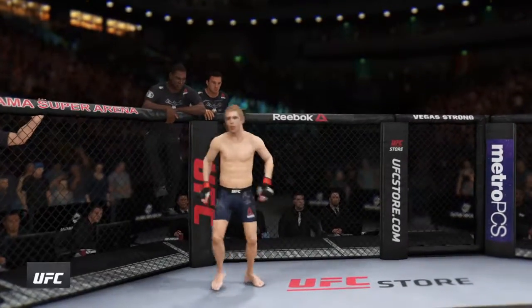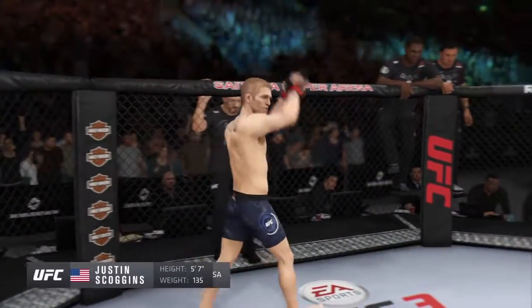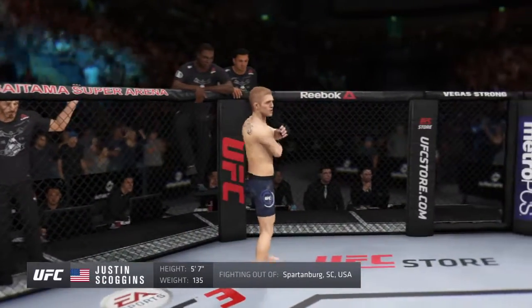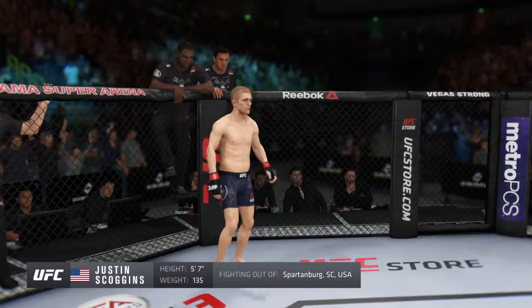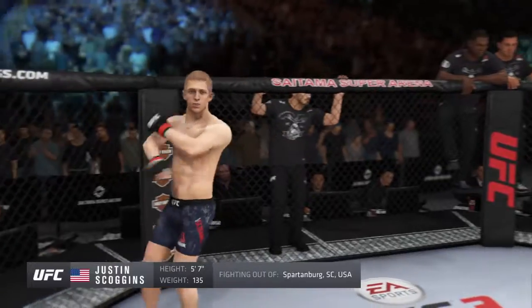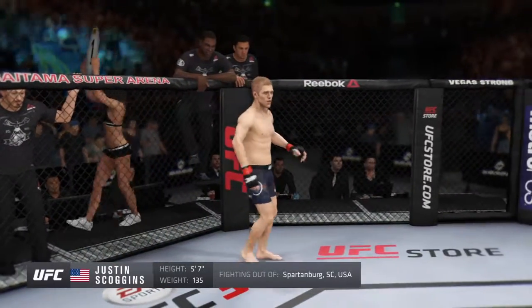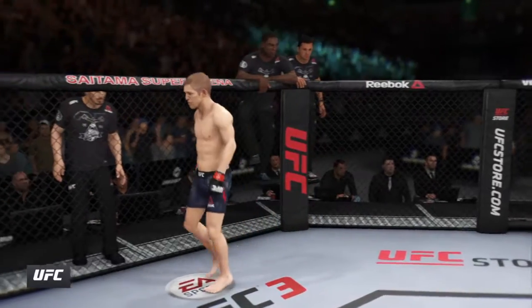And now his opponent, fighting out of the Red Corner — this man is a karate fighter holding a professional record of 11 wins, 5 losses. He stands 5 feet 7 inches tall, weighing in at 135 pounds. Fighting out of Spartanburg, South Carolina — Justin Tank! And the referee, Scoggins!